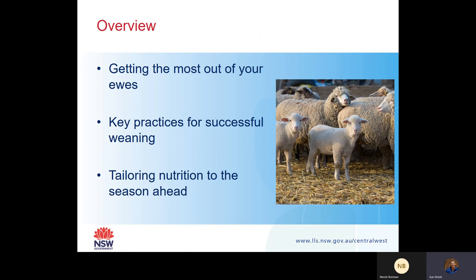I'm going to be talking about getting the most out of your ewes, key practices for successful weaning, and tailoring your nutrition to the season ahead.